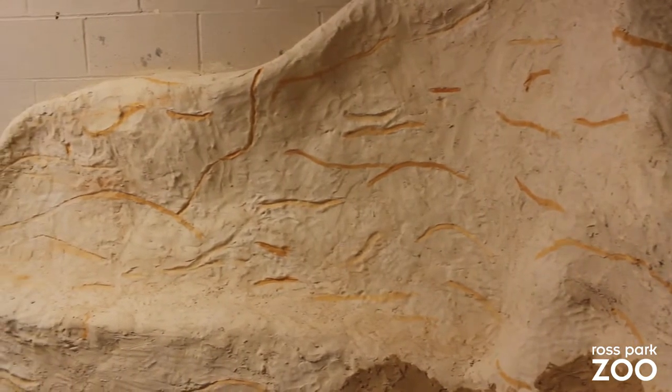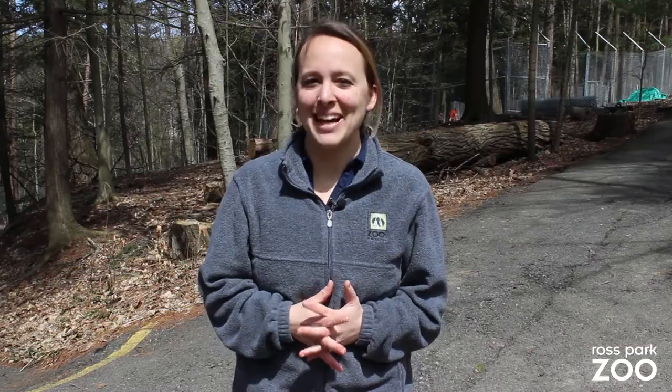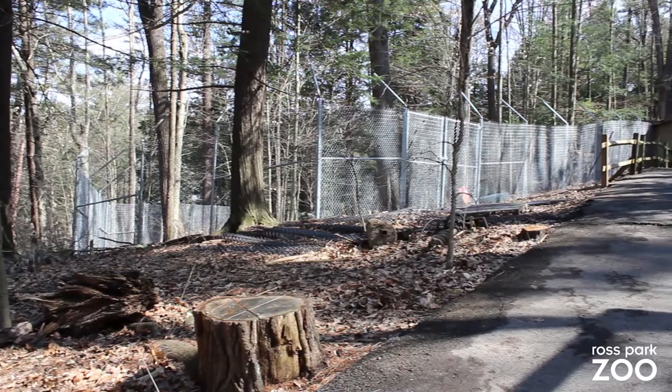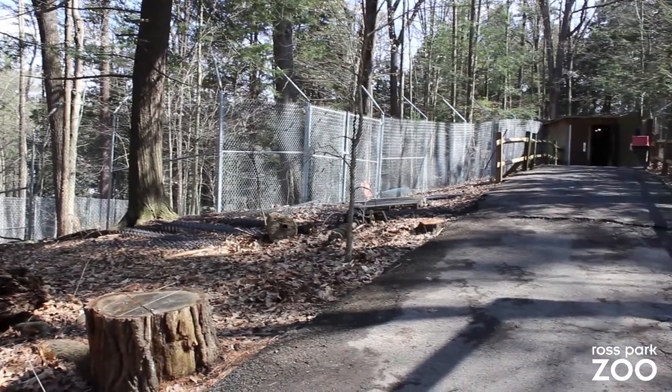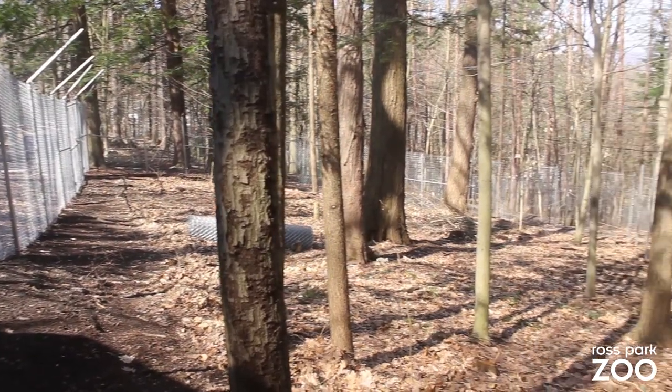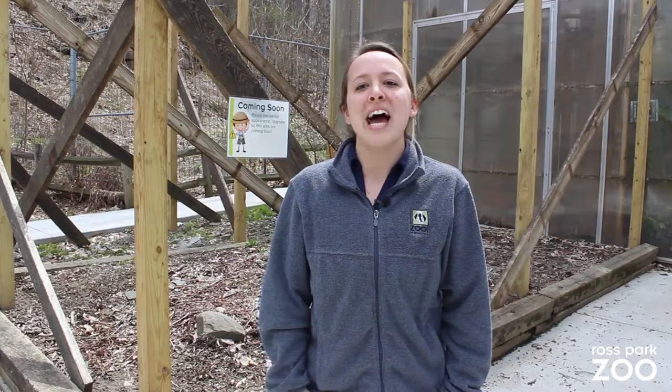The next renovation we're talking about today is the Wolf Woods expansion, which includes a brand new yard for our coyotes Magnus and Riley. This was the focus of our 2019 Giving Tuesday campaign. It expanded Wolf Woods to include both the coyotes and the arctic fox, along with our red wolves. The purpose of this renovation was to provide a more wooded and natural area for our coyotes.